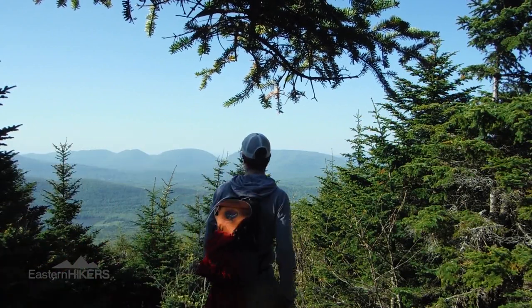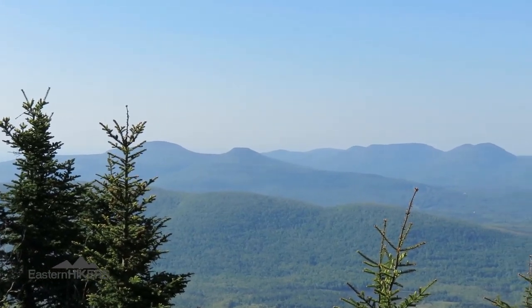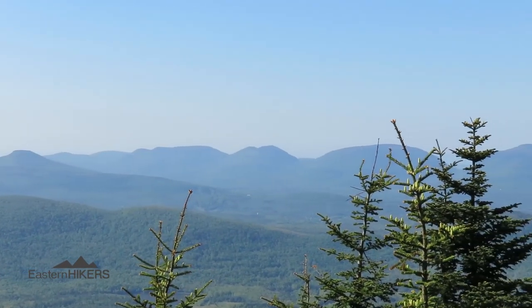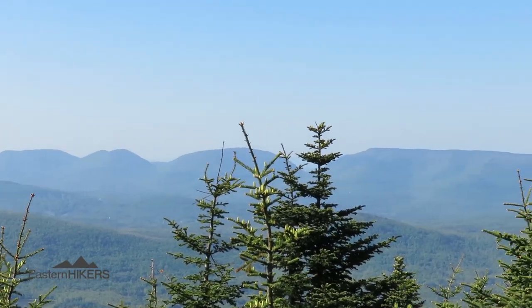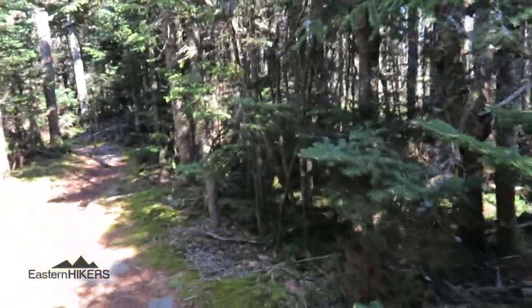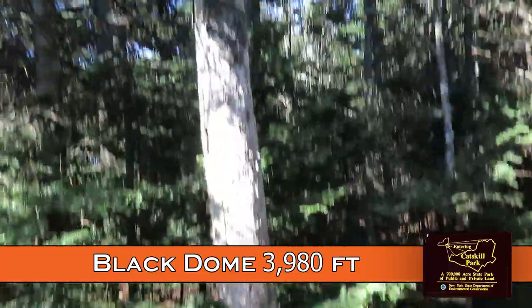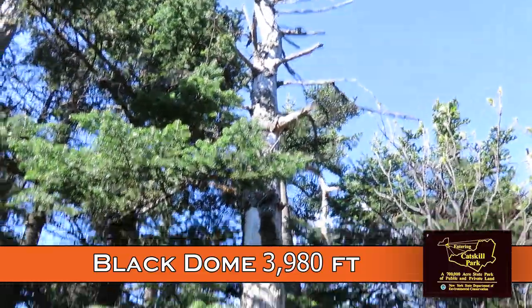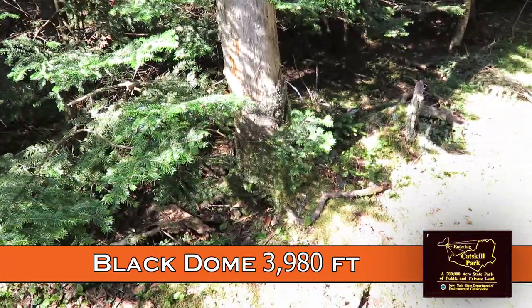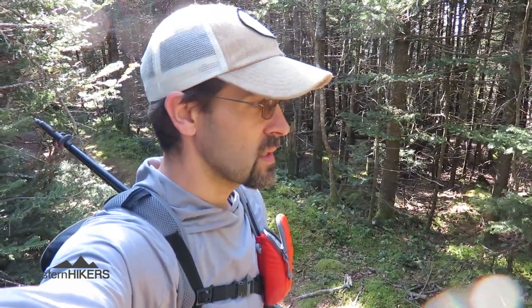Almost to Black Dome Summit and we have another view. It's the Devil's Path, over to Mount Hunter. Well, I think this is the summit of Black Dome — there are dead trees on it. Alright, I guess it's time to head back. Maybe here in about two and a half hours or so, I think. I'll have to check the GPS. Let's do it.